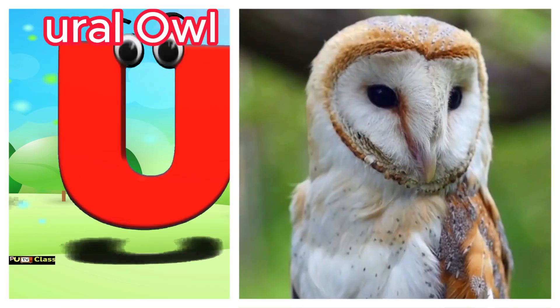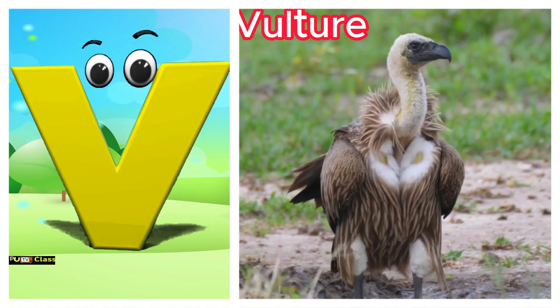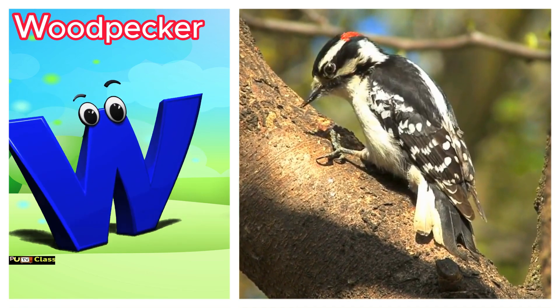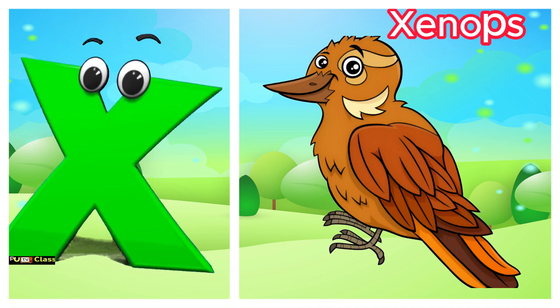U is for ural owl. Uh, ural owl. V is for vulture. V-v-vulture. W is for woodpecker. W-w-w-woodpecker. X is for xenops. Z-z-xenops.